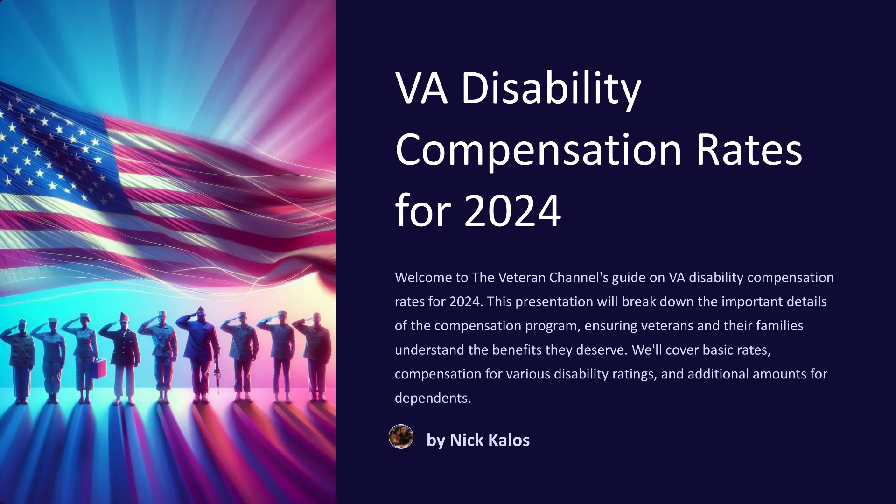VA Disability Compensation in 2024. Hello and welcome back to the Veteran Channel. Today we're diving into the details of VA Disability Compensation rates for 2024. Understanding these rates is crucial for Veterans and their families, ensuring you receive the benefits you deserve. Let's break down what you can expect in 2024.